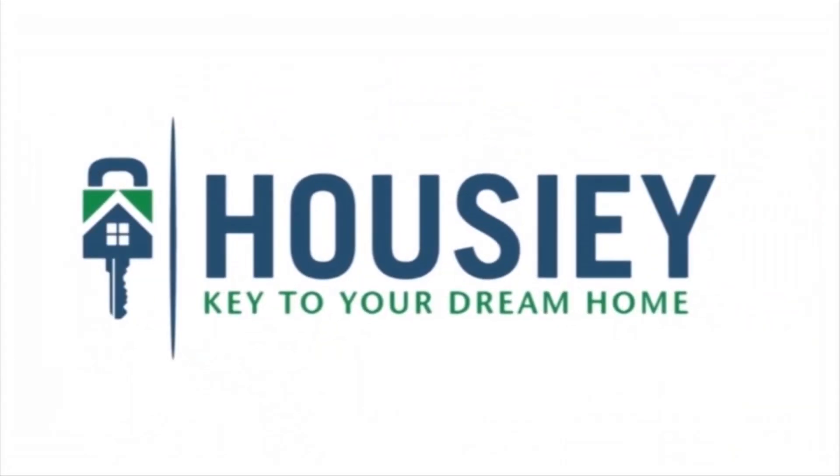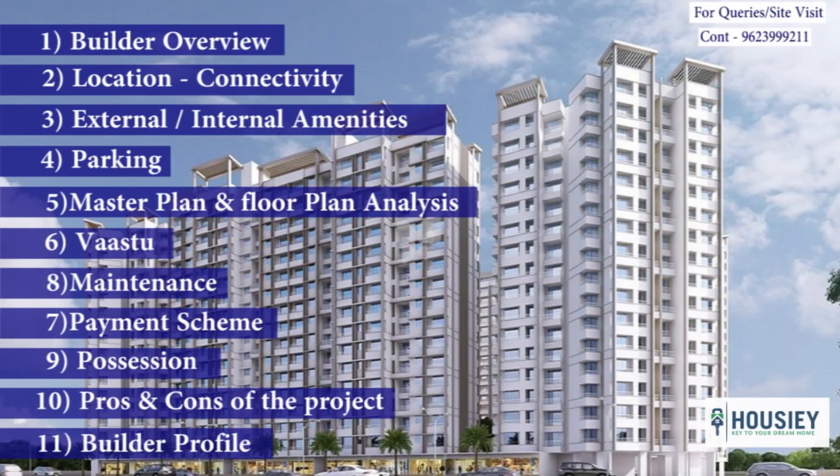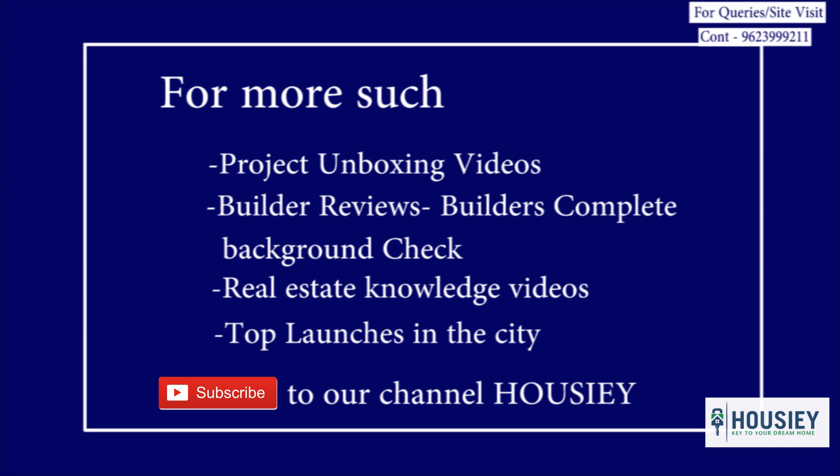Hello everyone, welcome to Howsy. Today in this episode of project unboxing, we will be discussing about residential township Ronak City by Ronak Group in Kalyan West. We will be covering points like builder overview, connectivity, master plan analysis, payment schemes, pros and cons of the project and many more. For more such project unboxing videos, builder reviews, real estate knowledge videos and top launches in the city, subscribe to our channel Howsy. So let's start.